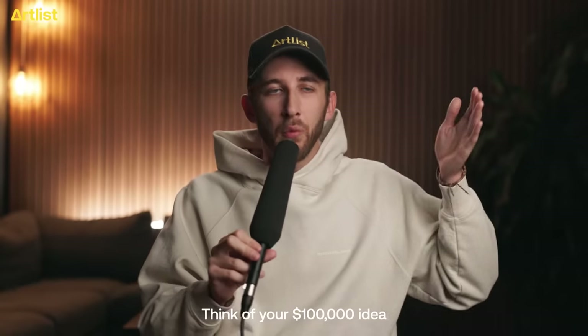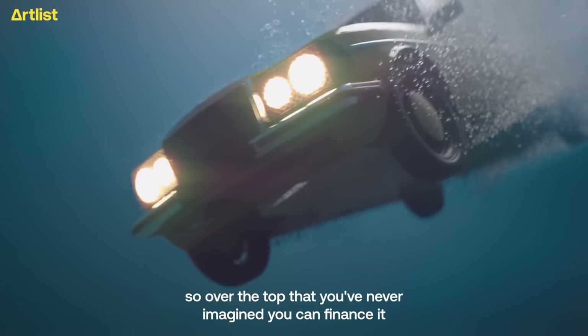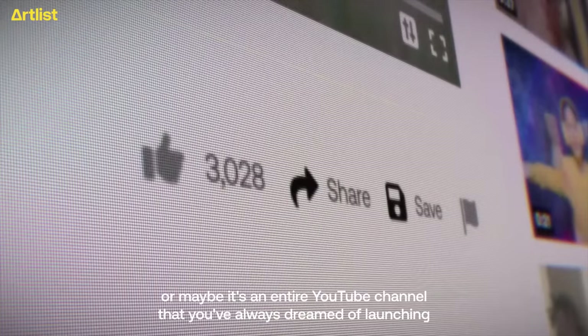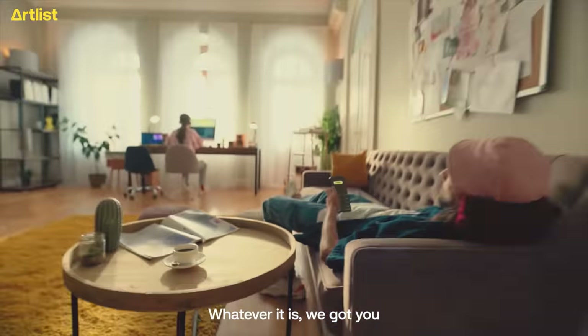Step one: think of your $100,000 idea. Perhaps it's a video idea so over the top that you've never imagined you can finance it. Or maybe it's an entire YouTube channel that you've always dreamed of launching. Whatever it is, we got you.